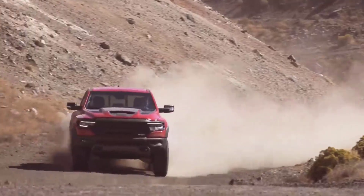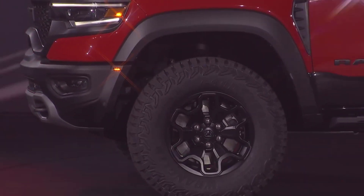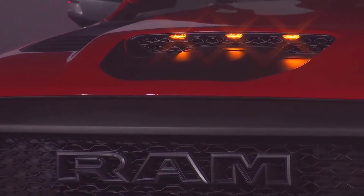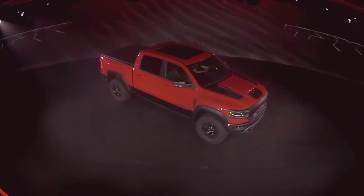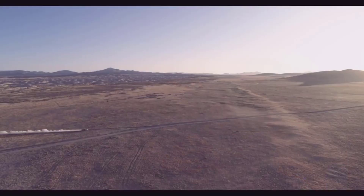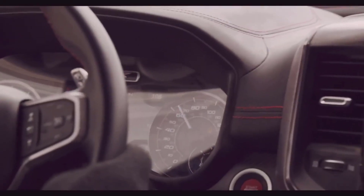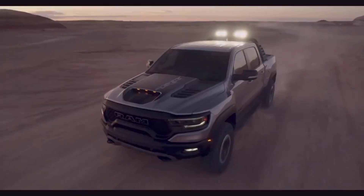A 5.7-liter V8 produces 395 horsepower and 410 pounds per foot and comes in both regular and e-torque features. The e-torque system delivers more performance with less fuel consumption compared to the standard engine. The legendary 2021 supercharged 6.2-liter Hellcat V8 exists under cover of the TRX model. This heavy and super-fast engine produces 702 horsepower and 650 pounds per foot of torque, making TRX one of the fastest trucks — able to go from 0 to 60 in just 4.1 seconds.